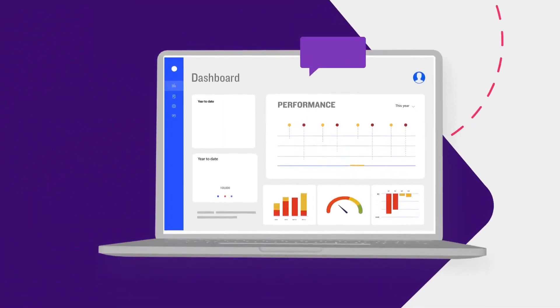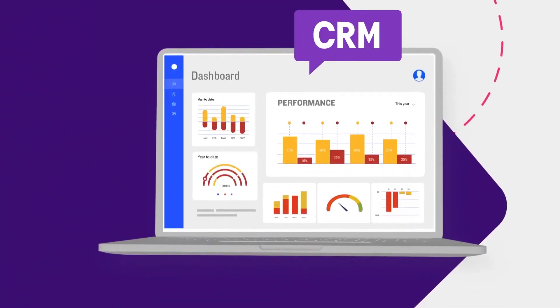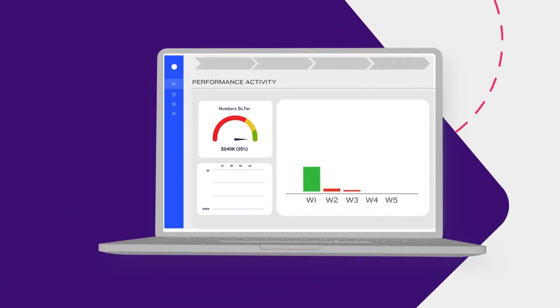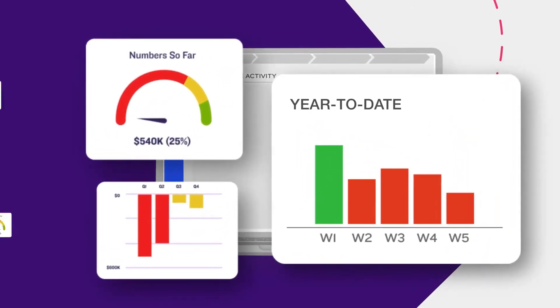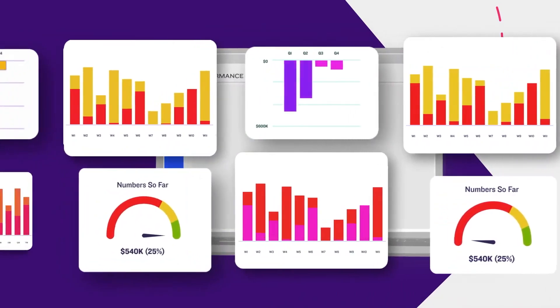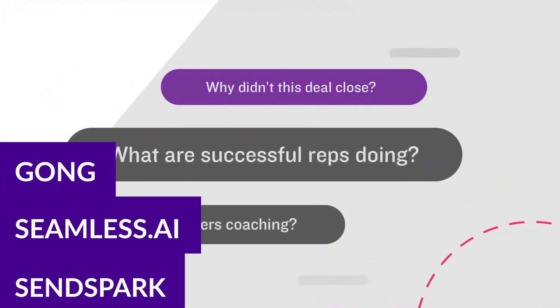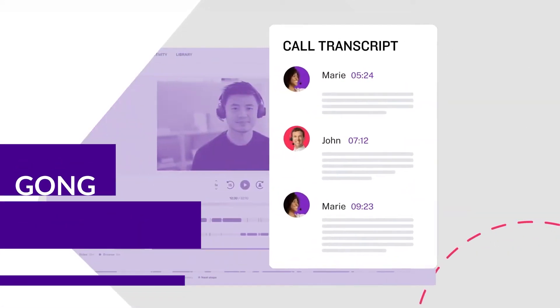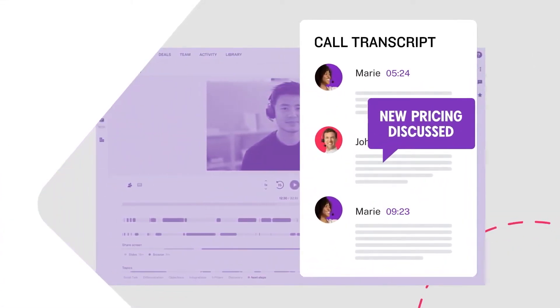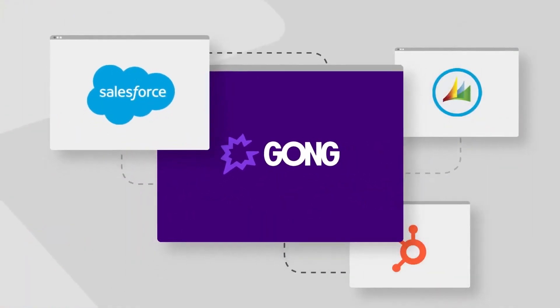Something else you can look into to make some money with AI is sales operation optimization. Sales operations involve a lot of repetitive tasks, from managing leads and tracking sales to analyzing performance data. You can utilize AI sales tools like Gong, Seamless AI, or Sinspark to automate many sales and management tasks. This is a lucrative opportunity because businesses always look for ways to increase their sales and improve efficiency.